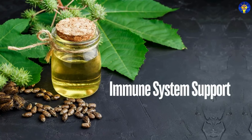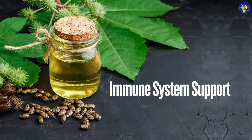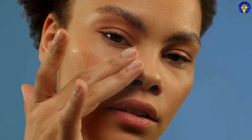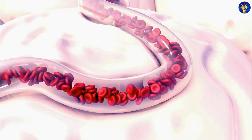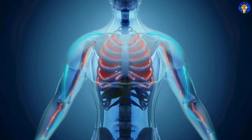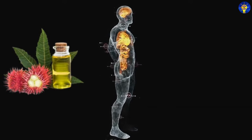3. Immune System Support. Studies have shown that castor oil packs applied to the skin can enhance lymphatic circulation, which helps in detoxifying the body as well as boosting the immune system.